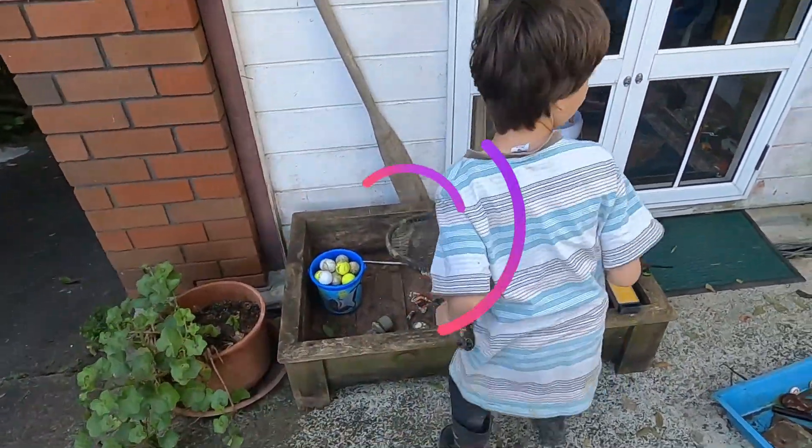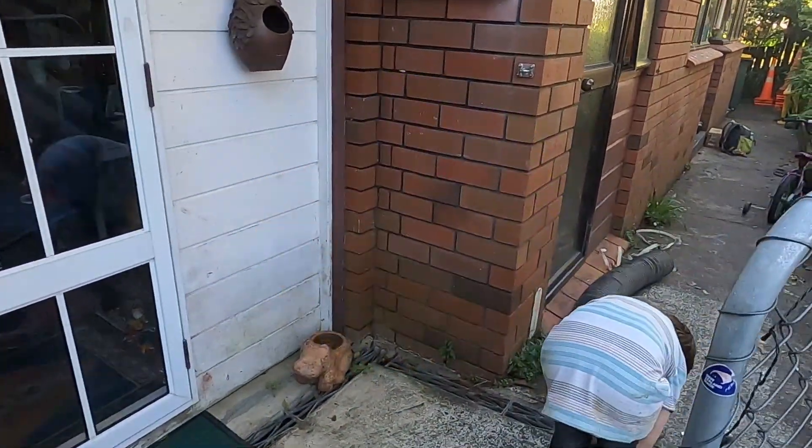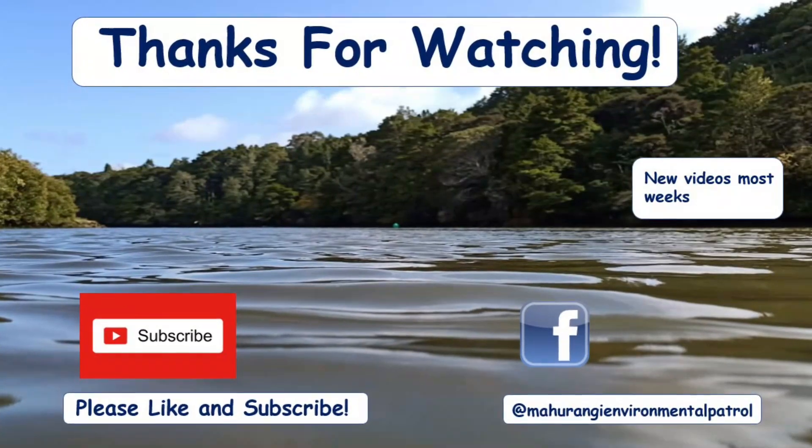If you enjoyed our video today, please give us a like, subscribe, click the notification bell, and support our channel. And if you enjoyed it, then by clicking the link below. Thank you. Thanks for listening.